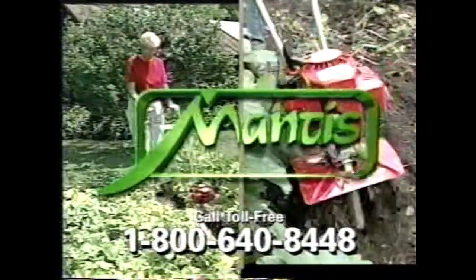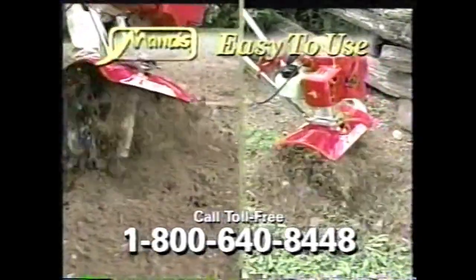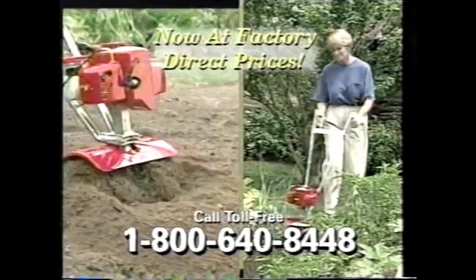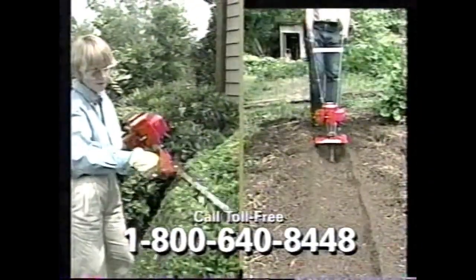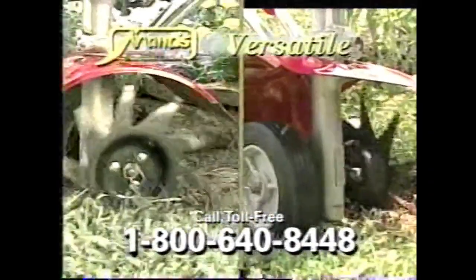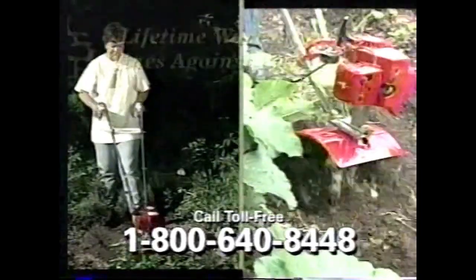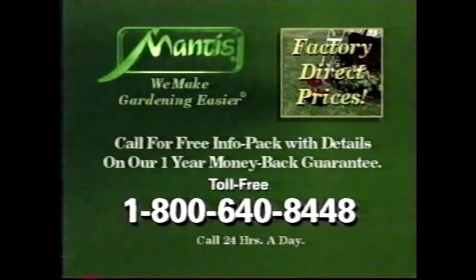The Mantis Tiller Cultivator is making gardening easier for everyone. The Mantis weighs just 20 pounds, so it's easy to carry and operate. Yet the unique patented tines and powerful two-cycle engine let you cut through hard soils and dig down to 10 inches deep. Mantis is so easy to handle that weeding and cultivating even in tight places is a snap. With optional Mantis attachments, you can dig furrows, trim hedges, aerate and dethatch your lawn, cut professional-looking borders, and remove weeds from cracks. Superior performance and rugged dependability is backed by a two-year warranty and a lifetime warranty on the tines against breakage. The Mantis Tiller is now available at factory-direct prices. Call for your free information pack with details on our one-year money-back guarantee. Call 1-800-640-8448.